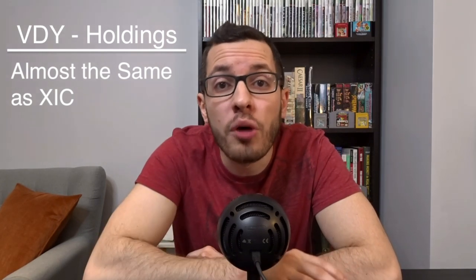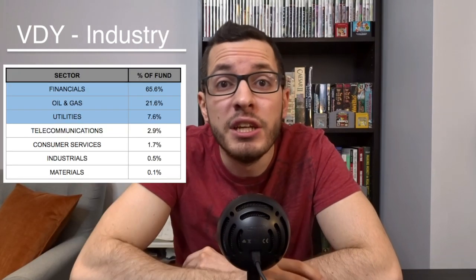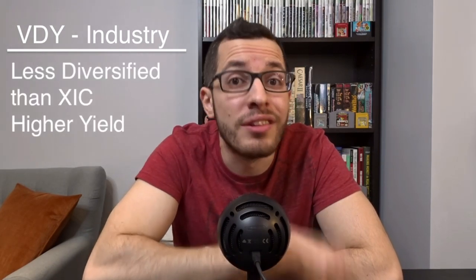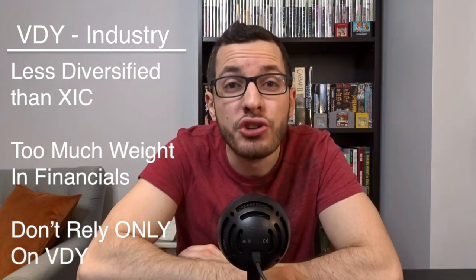Looking at VDY's top 10 holdings, they are almost exactly the same as XIC, except they removed the low-dividend Shopify and Canadian National Railway and bumped up Manulife, CIBC, and Sunlife Financial into the top 10. The industry breakdown shows VDY is even more concentrated in financials — 65% of this fund is invested in banks and insurance companies, with oil, gas, and utilities making up 29%. This fund is far less diversified than XIC. Even though Canadian banks are great investments, having too much money in one single industry can be risky. The price chart shows overall increasing trend with more volatility, and we're simply collecting that 4.25% passive income with any capital appreciation as a bonus.